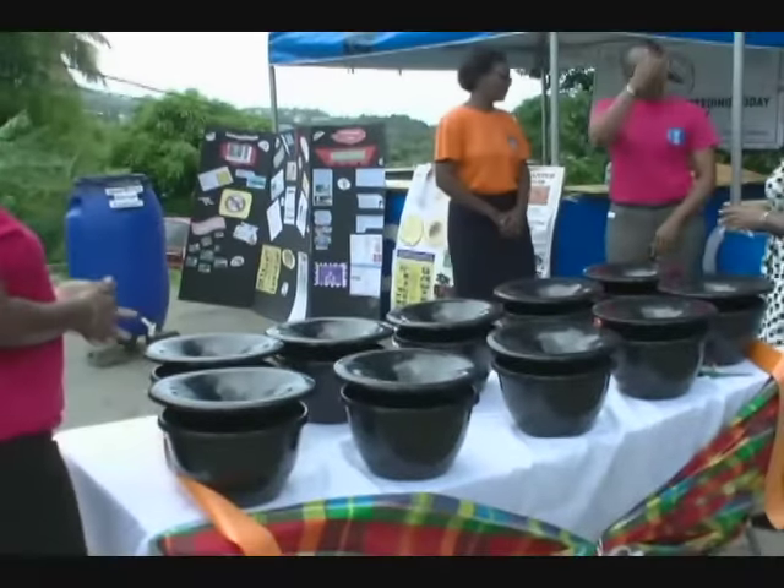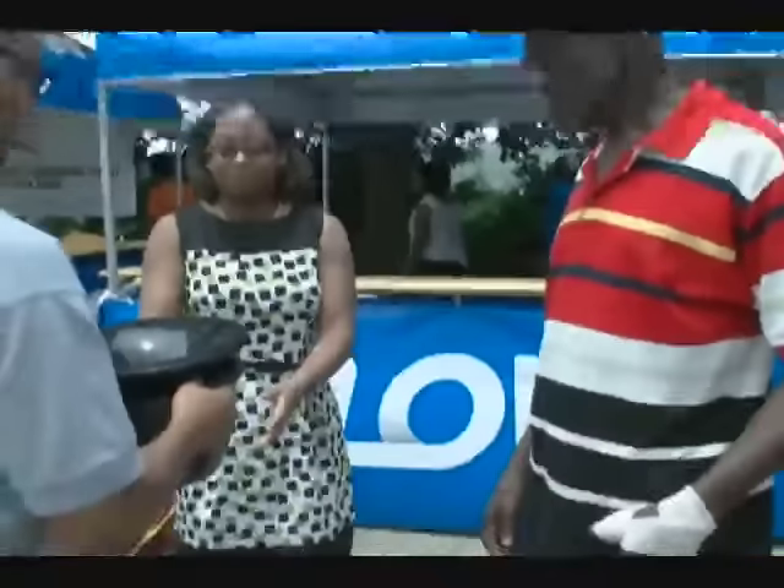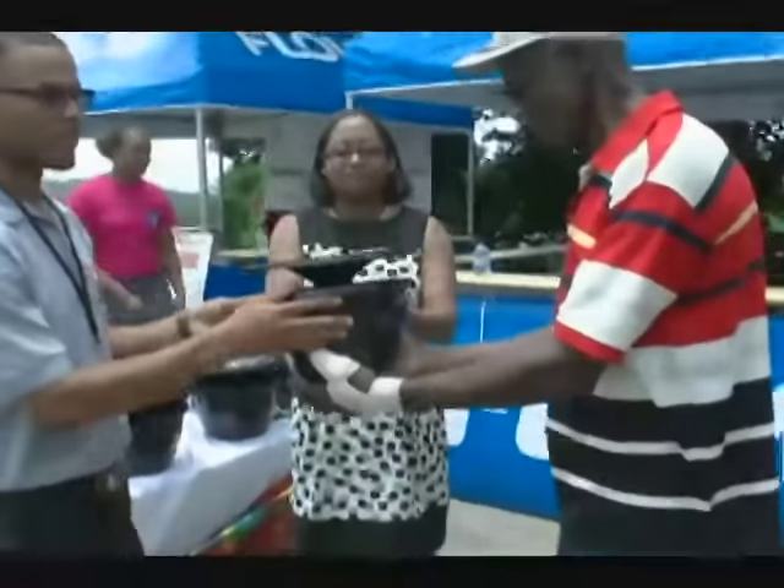The traps were designed by a company in the Netherlands and do not use chemical insecticides, but are instead based on biocontrol agents.